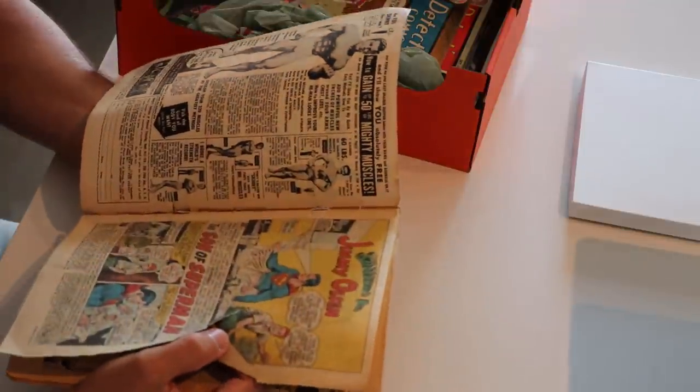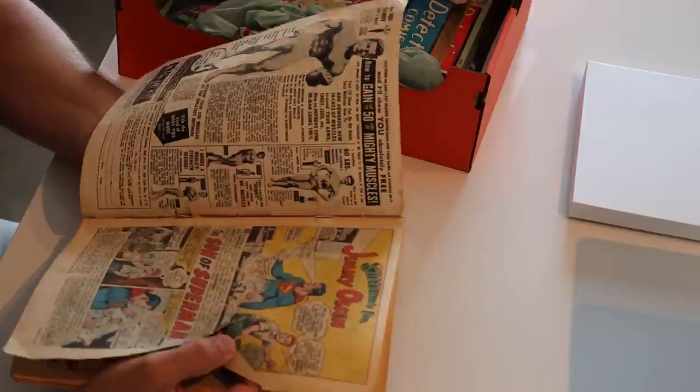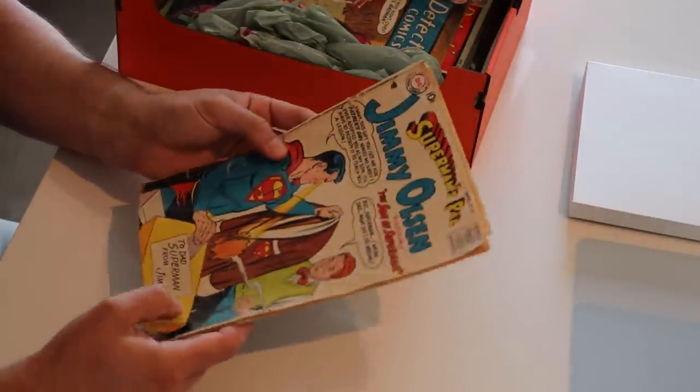Considering this is Jimmy Olsen number 30 — it's going to be early 60s, or late 50s maybe even. 1958. This might actually be a 1958 dollar book — it's in such bad shape. Even if this was in nice condition it wouldn't sell for very much.